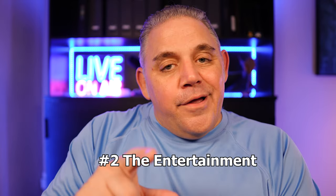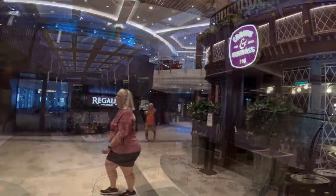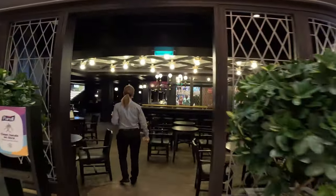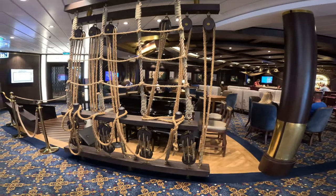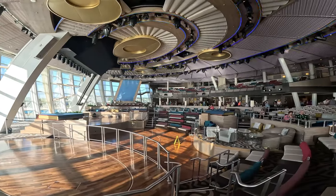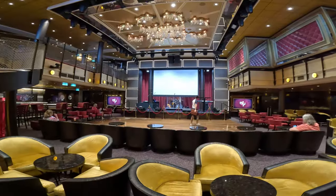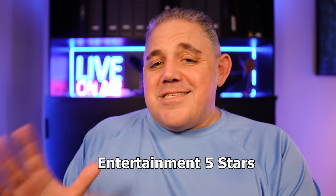Number two is entertainment. Full disclosure: we did entertainment differently on this cruise than we've ever done on any other Royal Caribbean cruise. We decided we just wanted to hear live musicians, so we went down to the Crown and Compass pub almost every single night to hear someone on guitar, and to the Schooner Bar for piano. We didn't even make it to the Music Hall, 270, or the Royal Theater — but we had a great time. Whatever you choose to do, you're going to have high quality entertainment. I rate it five out of five.